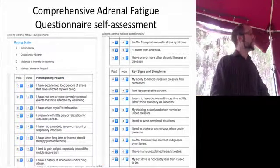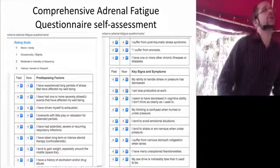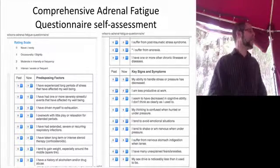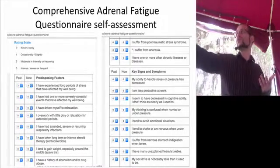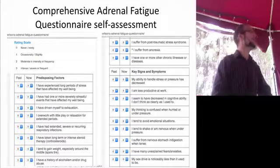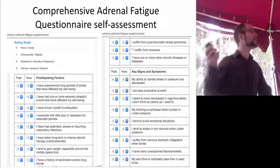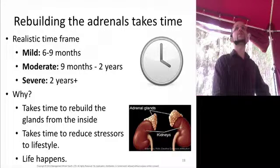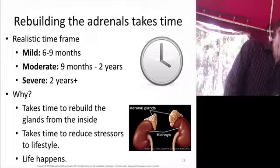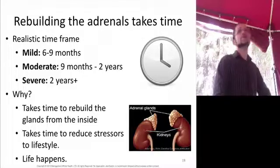The other way to test — and I do both — is an online questionnaire that Dr. Wilson himself has put together. It's quite extensive, but luckily it's self-scoring. You rank things from zero to three, you're given raw data, and then there are ratios and other scoring. This really helps determine if you are mildly, moderately, or severely adrenally fatigued, which is valuable to know because you need to have a realistic expectation on the timeline to recover.